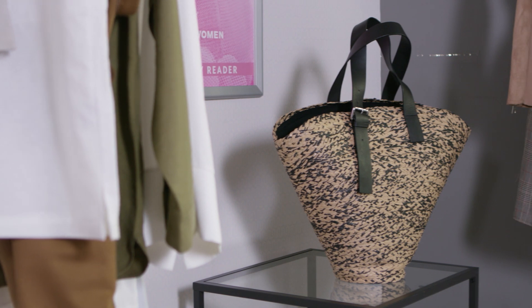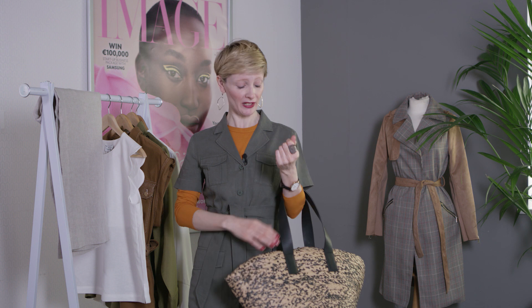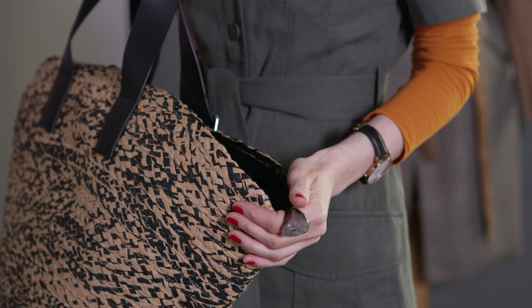It's really important in summer to bring texture to your outfits, and that's why I love this oversized raffia bag from And Other Stories. This is ideal for the city or the beach.